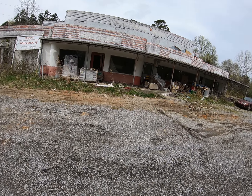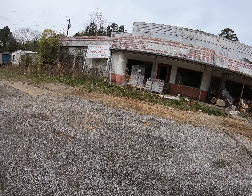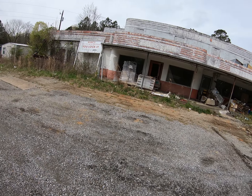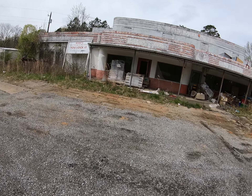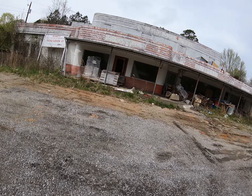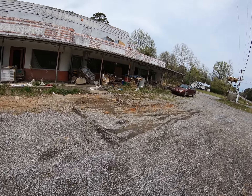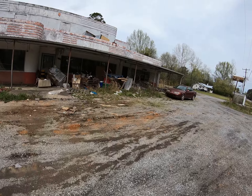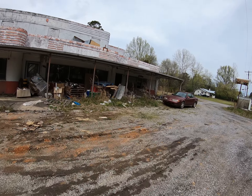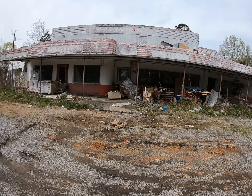Here we are at the remains of Eva's truck stop. It was built in the 40s and a lot of truckers used it going from Mississippi up north. At one time it had a two-bay garage shop with a mechanic, you could get your fuel right here, and it also had a souvenir park right there. At the end it had a restaurant that was open.